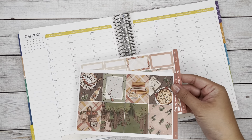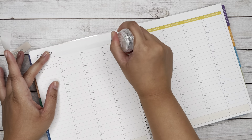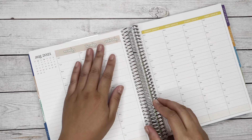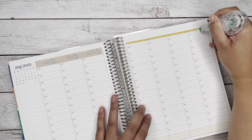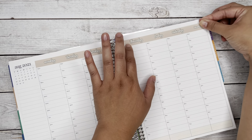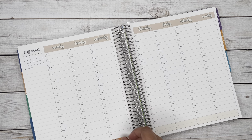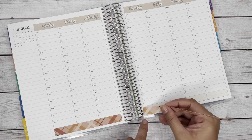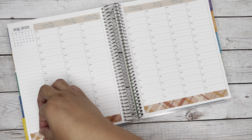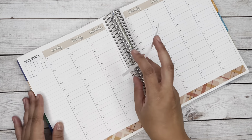Hi everyone, welcome back to my channel. It's Christy from Station Stickers. Today we will be doing a plan with me for the week of August 16th in my hourly Erin Condren planner. Before we get started, be sure to subscribe if you're not subscribed. If you are subscribed, hit the notification bell and give us a thumbs up — it really helps out our channel.